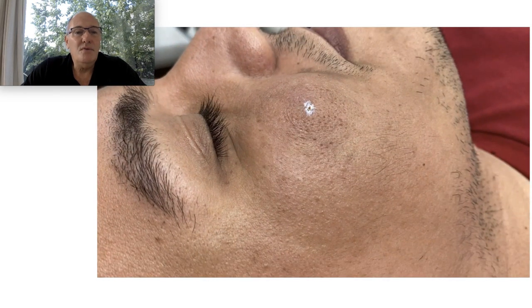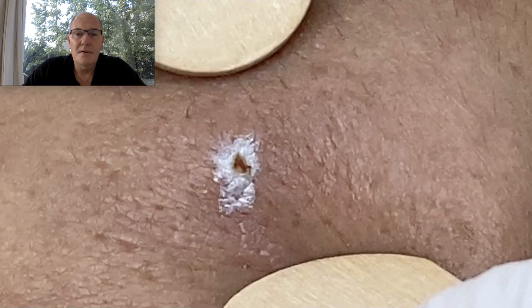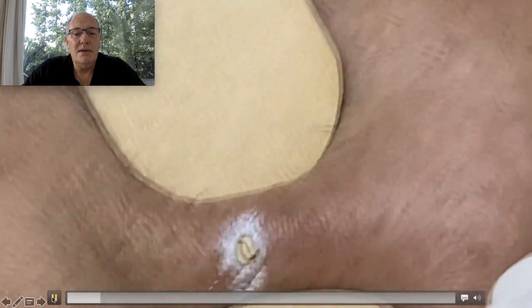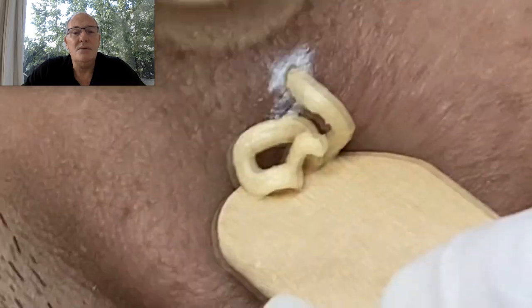It's not painful, but the patient was afraid of the noise. It's a little hole produced by the light of the laser. Here we can see the hole. And now we are going to push in here and remove all the sebaceous material.